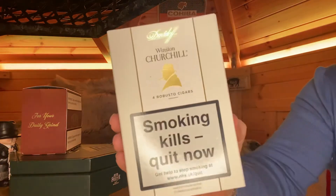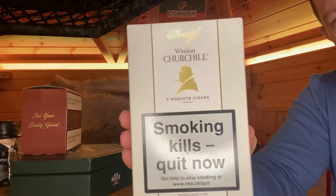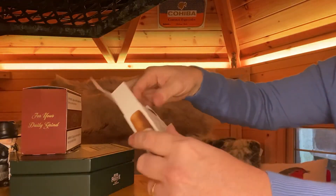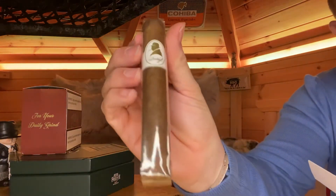We also have the Davidoff Winston Churchill Robusto — just the standard one. We do these in boxes or you can buy them individually. You can have a box of four or buy them in singles, whatever suits.